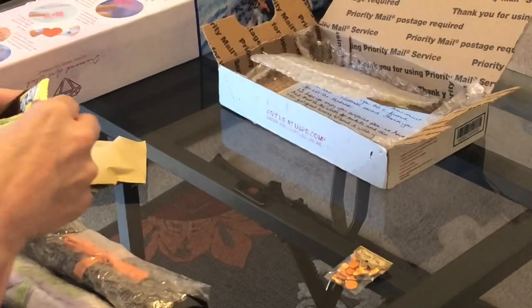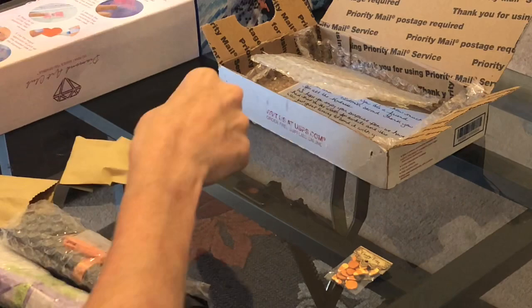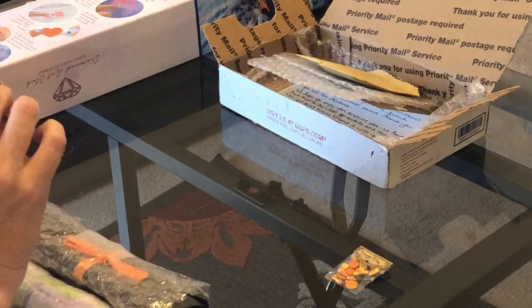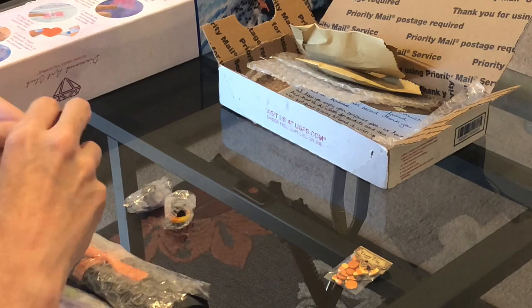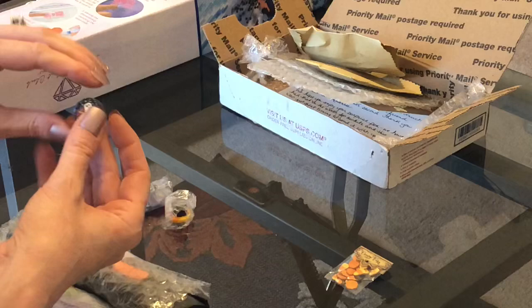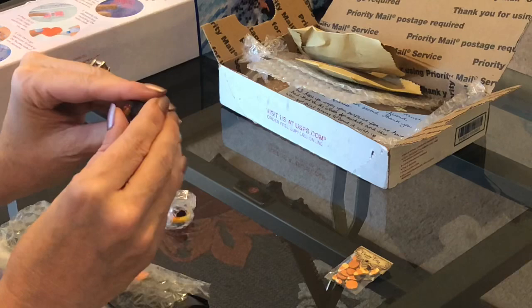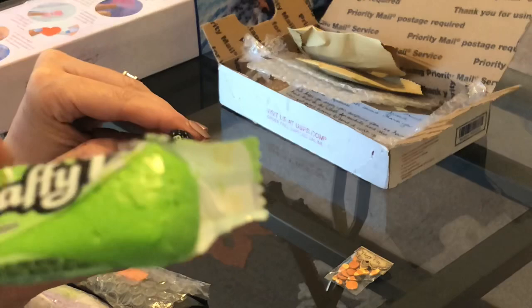Oh look what I got — oh my gosh! So these are cover minders, and the ones they're doing here you can't get on their shop yet, so I feel very special to have gotten these first to show you. This is part of their brand new whimsical collection. This one has a ghost on it, and these are different magnets — wow, those are cool!